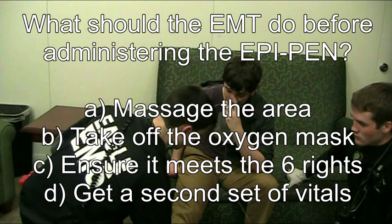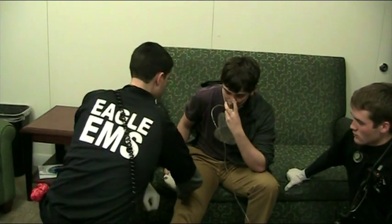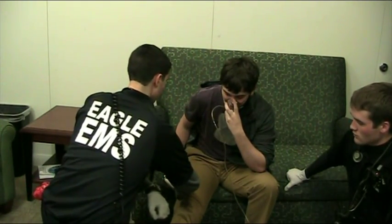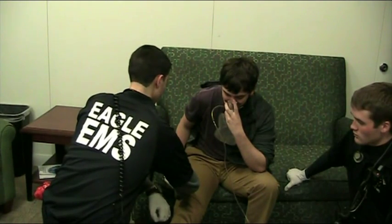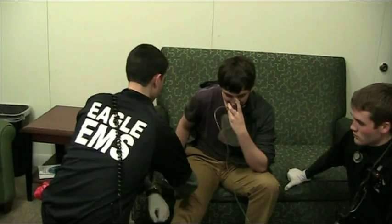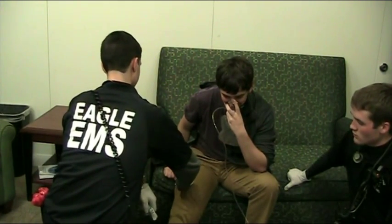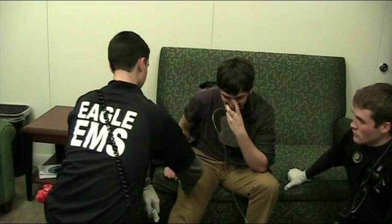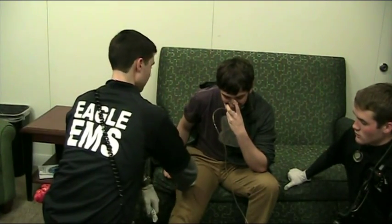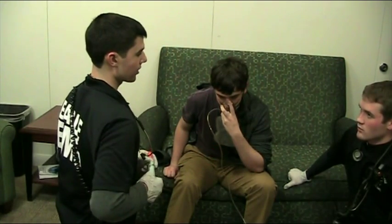If you said C, you're right. One, two, three, four, five, six, seven, eight, nine, ten. Now I'm just going to rub the area for five seconds. Okay, let's get another set of vitals in five minutes, and we'll make sure that we notify ALS.